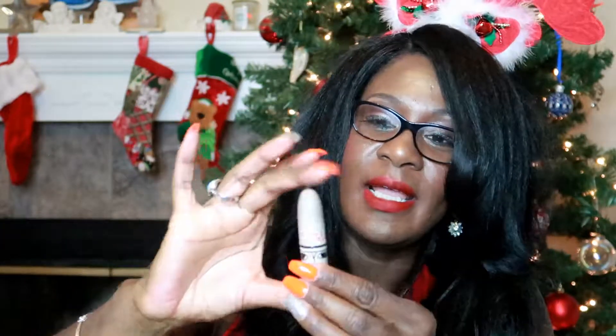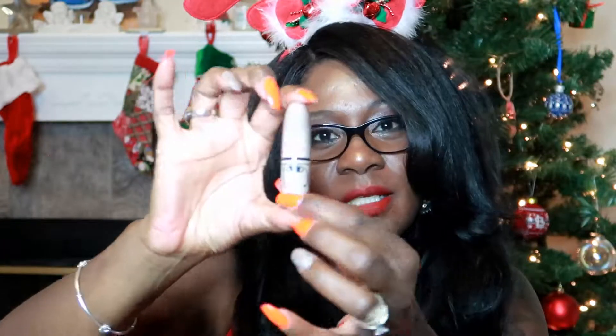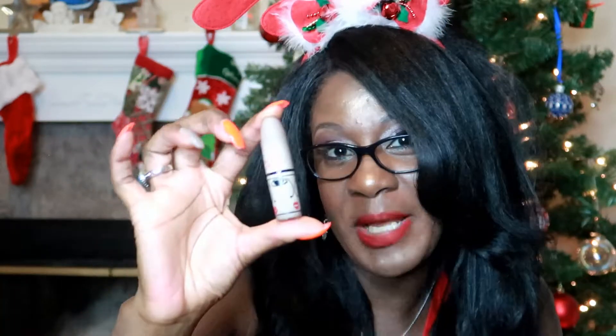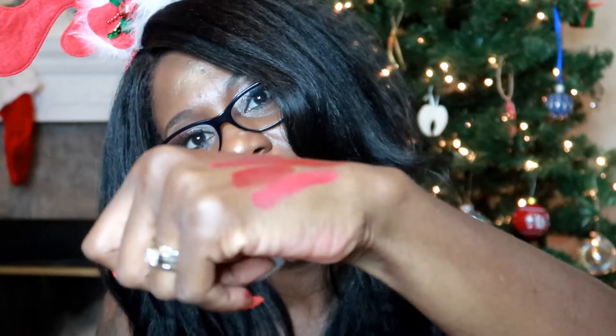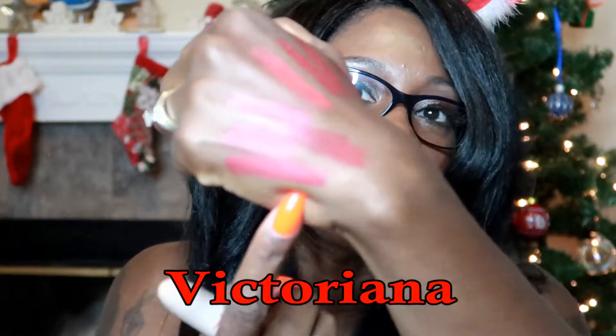This one is from the MAC Toledo collection. It was supposed to be white packaging but it got kind of dyed in my purse — but I got backups because this color is so pretty. It's like a blue-red color, really pretty, and it's matte. It's called Victoriana. You can see all the different shades of reds — it just depends on whether you like a matte, satin, or amplified glossy finish.